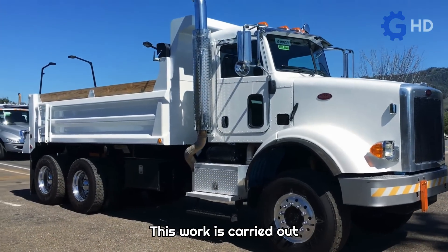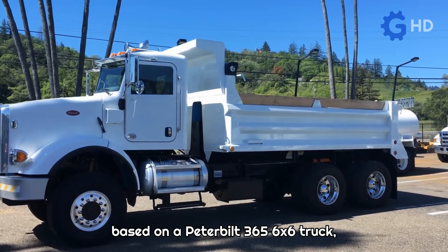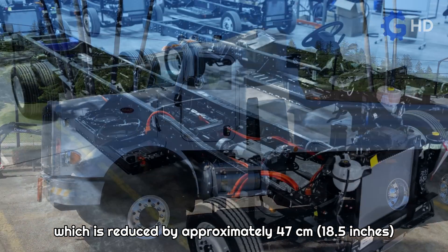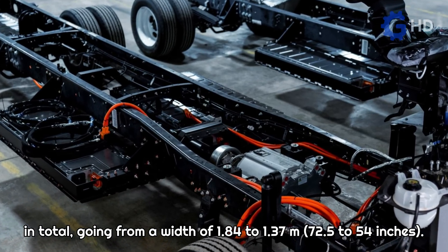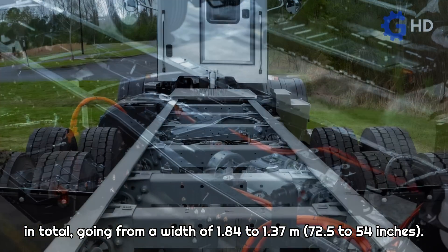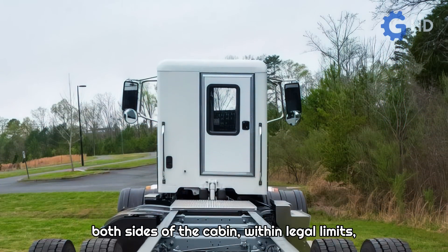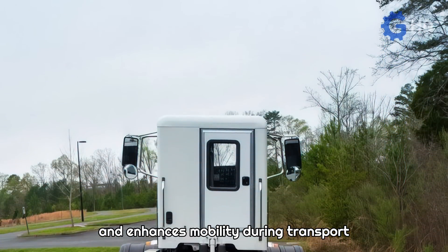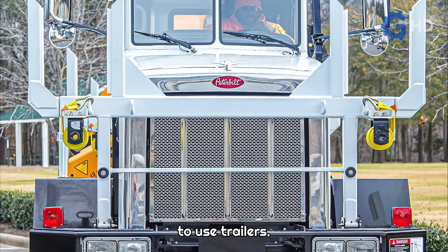This work is carried out based on a Peterbilt 365 6x6 truck, which is reduced by approximately 47 centimeters in total, going from a width of 1.84 to 1.37 meters. This increases the available cargo space on both sides of the cabin within legal limits and enhances mobility during transport operations, eliminating the need to use trailers.